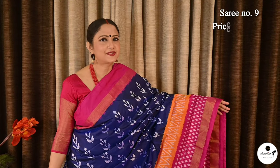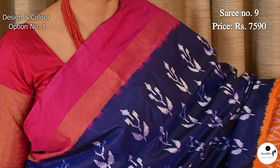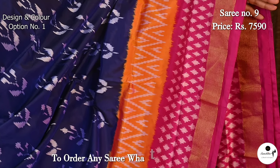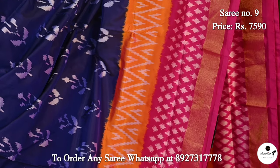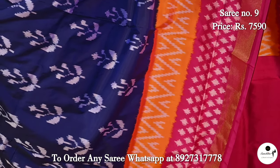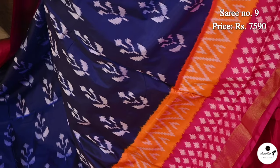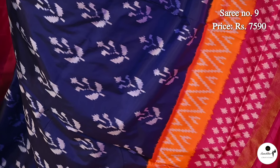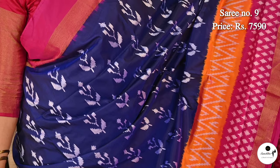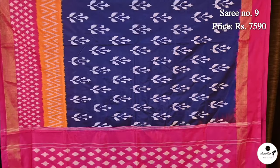Here's another soft ikat silk saree in vibrant color combination of navy blue and pink. Saree number 9, priced at ₹7,590. Contrast border in orange-pink color on one side. Lower border is quite broad with horizontal panels in pink and deep yellow. Body has got beautiful floral patterns in weaving. Blouse piece is in pink color.